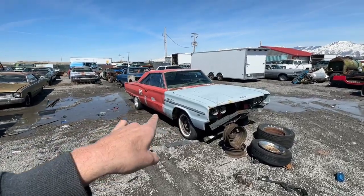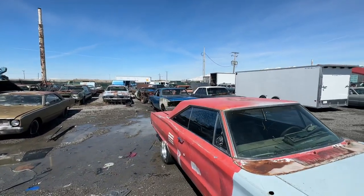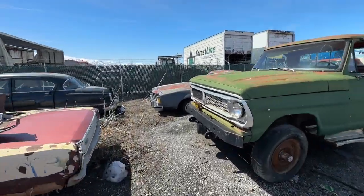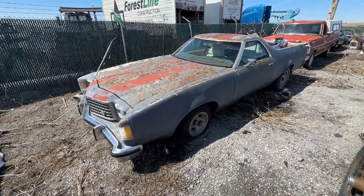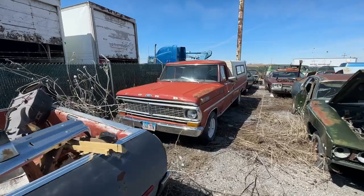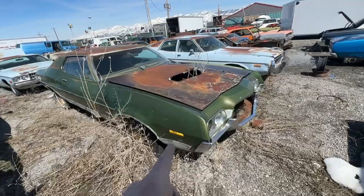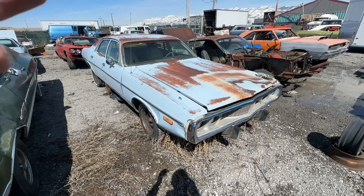The '66 Coronet 500 right here is for parts. The '67 Dart for parts. The other '67 Dart over here for parts. The '78 Aspen. The '78 Ranchero over here is available as a project car — it has a title, it did run but I haven't tried in a while. That one's going to be pretty cheap, just literally make a reasonable offer. I've got the '70 Ford F100 Sport Custom, available as a project. The '73 Satellite is parts. The Torino is parts. The '73 Coronet four-door is a project — it's actually pretty much complete.